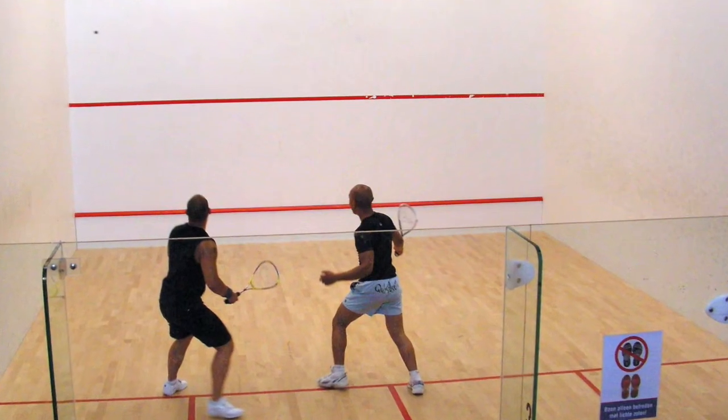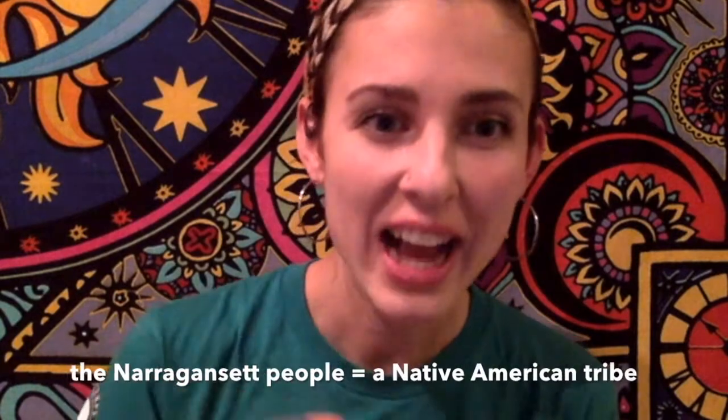So for starters, squash is a funny name for a fruit. You might think of the verb squash, as in to squash something, or maybe the sport squash, but the name for the squashes that we eat comes from the Narragansett word 'askutasquash,' meaning eaten raw or uncooked.